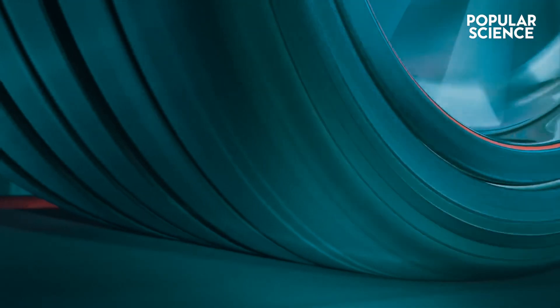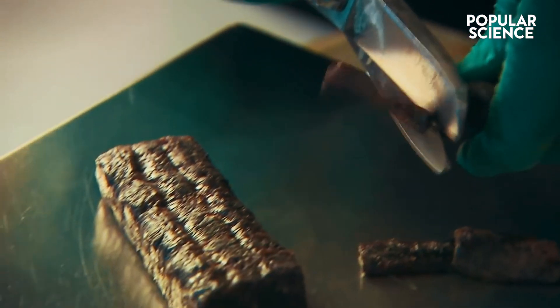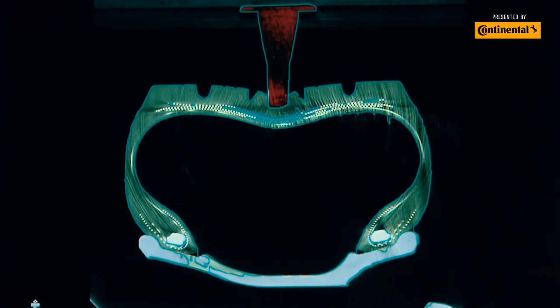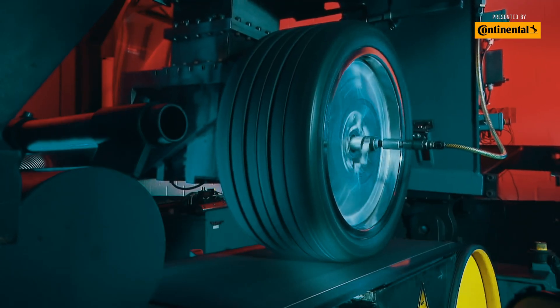It all starts with the molecular structure of the rubber material. Each component is tested in the lab. Non-rubber elements like the tire's reinforcement are also tested to a granular detail with robots as well as the human touch.